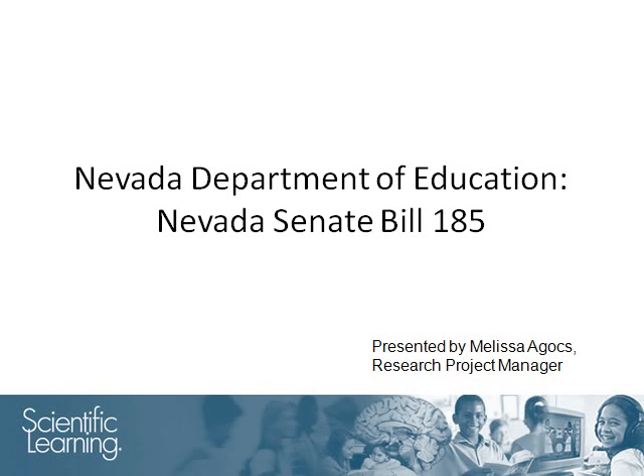Hi, I am Melissa Agas, the Research Project Manager at Scientific Learning. Welcome to this presentation, which will review the Nevada Department of Education's findings on the effect of Fast ForWord products.